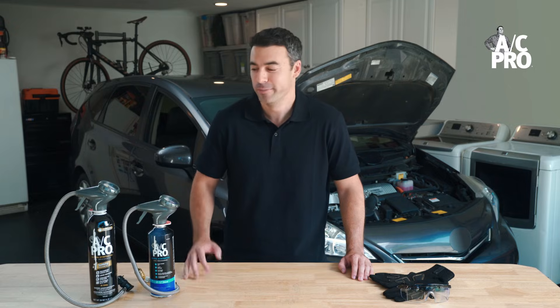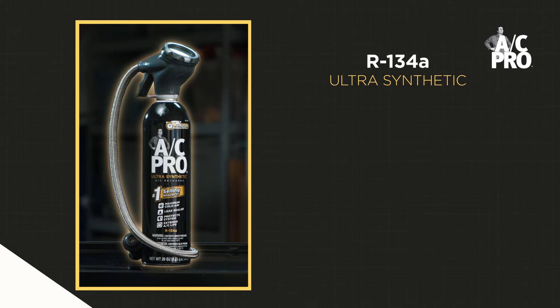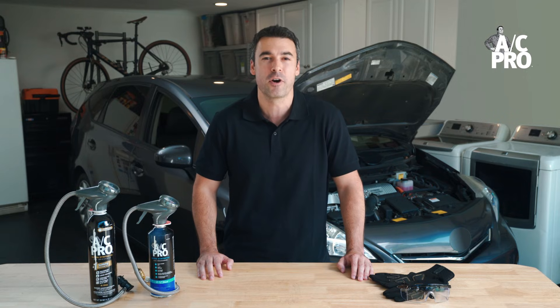So when the time comes for you to do a recharge, AC Pro has the right products for you. Here we have the number one selling recharge kit for R134A applications. This AC Pro synthetic kit includes two times the cooling boosters versus the next leading brand of AC recharge kits and features an extra long heavy duty hose. This product is perfect for cars that use R134A and need a recharge to get their air conditioning blowing cold again.